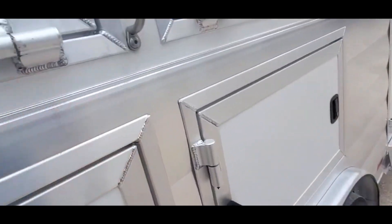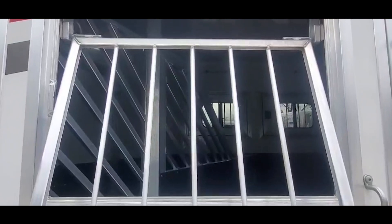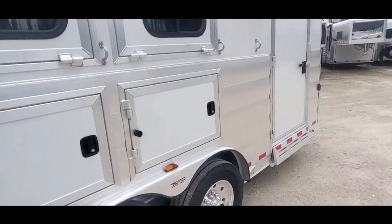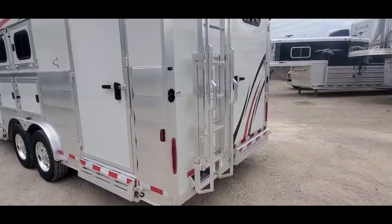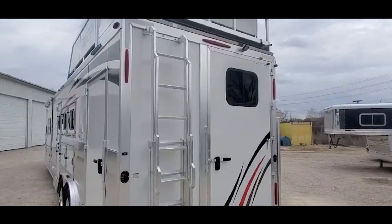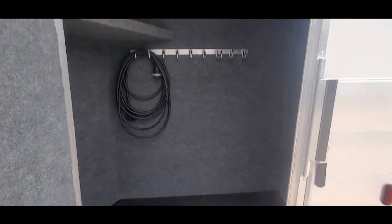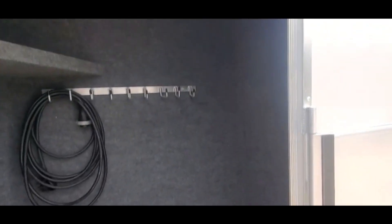We just washed it so it's a little wet in here. It's a side load trailer with a full back tack, but they split the tack room and put a compartment over here with some hooks and some shelves.